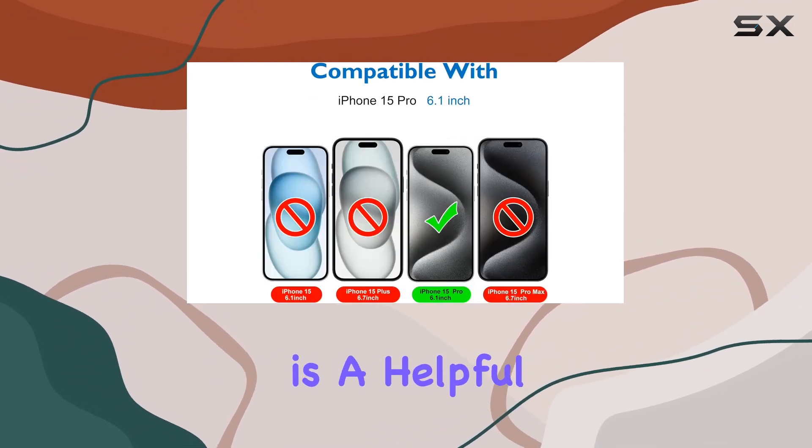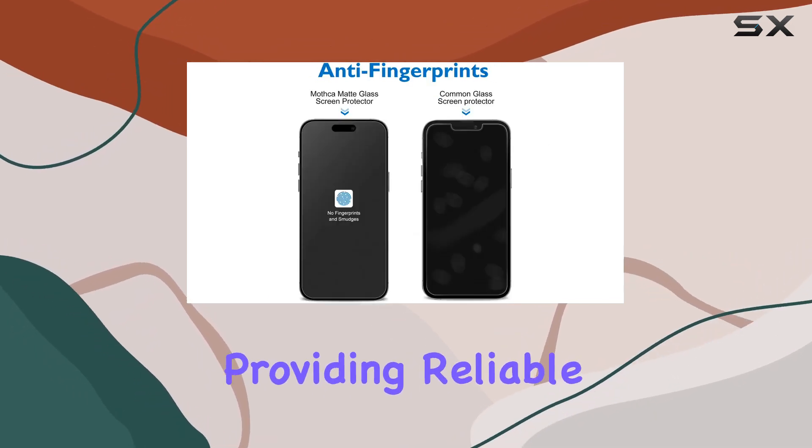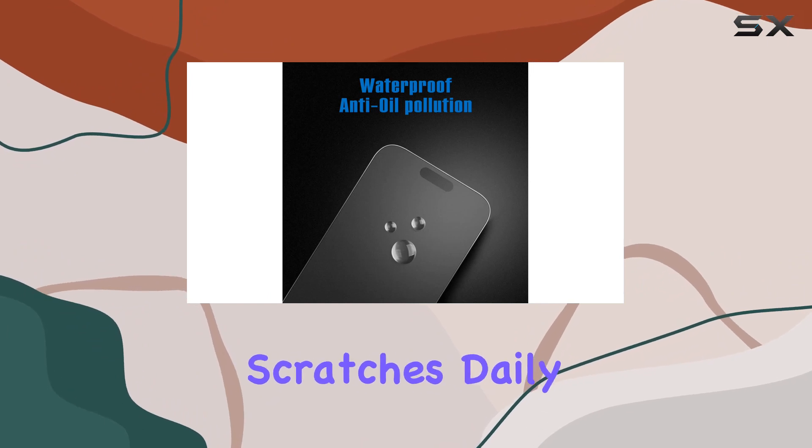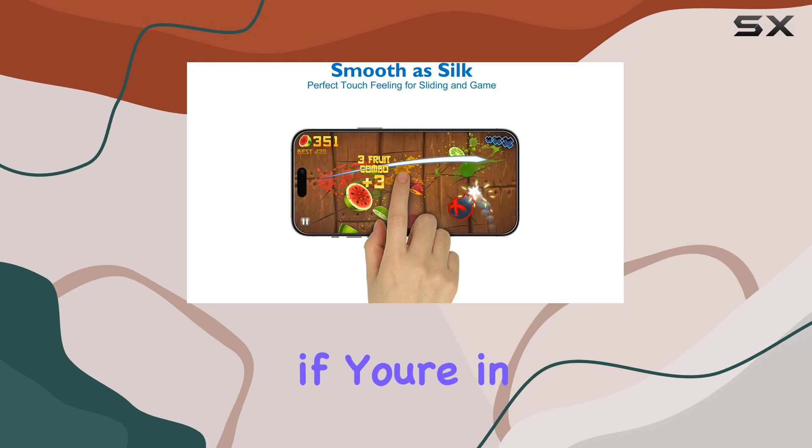The video tutorial is a helpful guide if you're unsure. The attention to detail in crafting this protector shows, providing reliable protection against scratches, daily wear, and accidental drops.